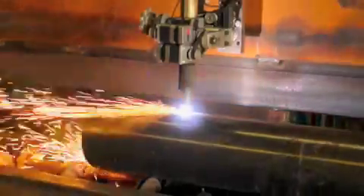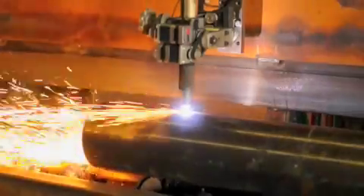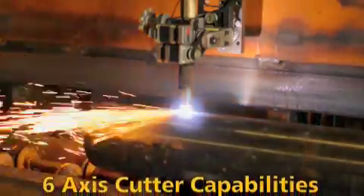Increase your profits and help make your projects more efficient. Our 6-axis computerized plasma pipe cutter is operational and ready to give you a competitive edge.